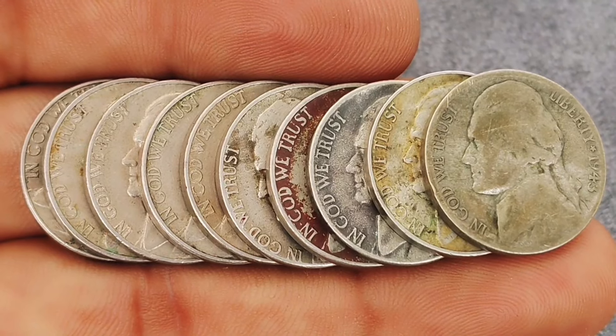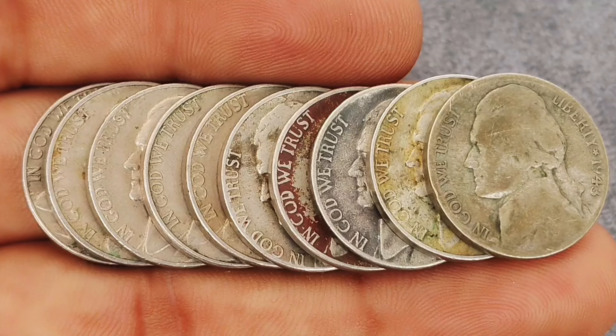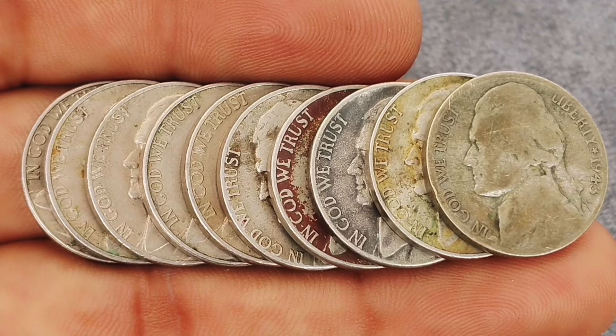Welcome back, coin enthusiasts. Today we're diving into the world of Monticello Jefferson nickels, exploring the top 10 most valuable ultra-rare nickels in today's market.